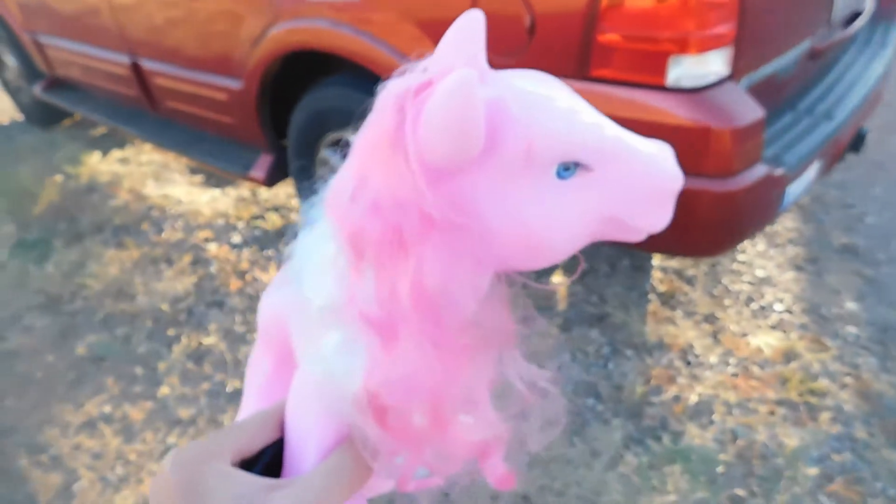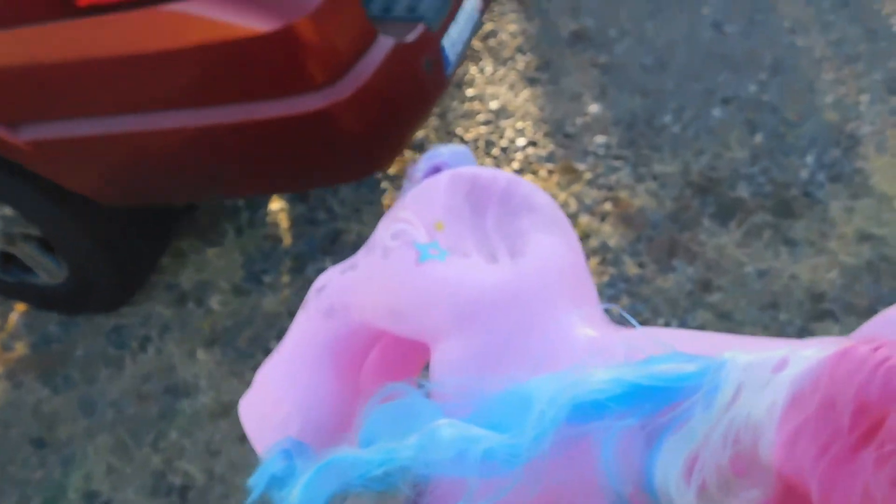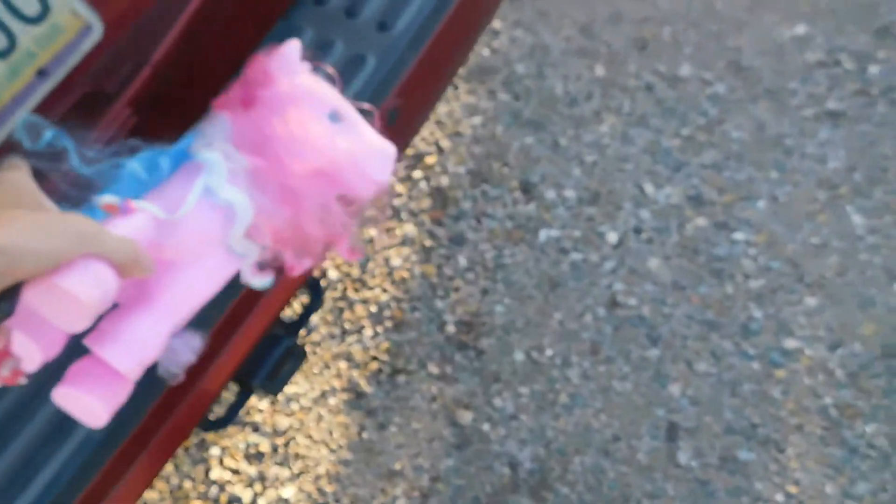Wow, I did not see that coming. The plastic's indestructible, but the shit holding it together — I can't really say the same thing for.